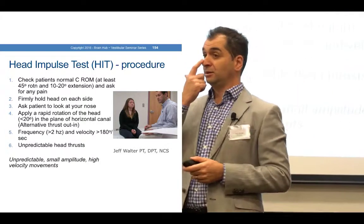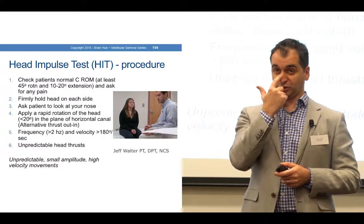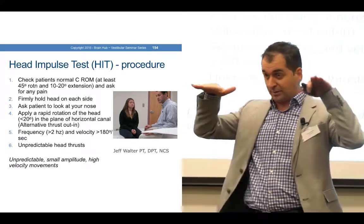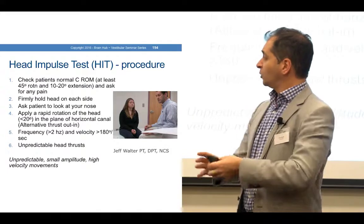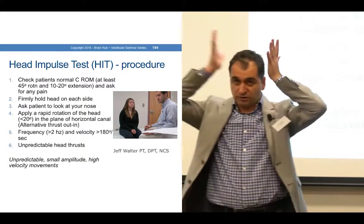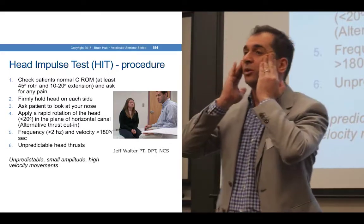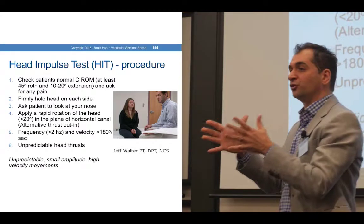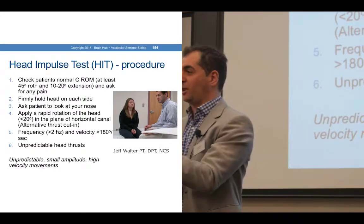We want to tilt the head about 20 degrees to get into that horizontal plane. We want to hold the head fairly firm — I'll show you two grips: one that holds at the top of the head and one that holds at the zygomatic arch. You want a firm grip — this is not one where you want sweaty palms or a light grip.